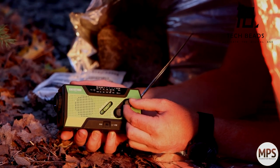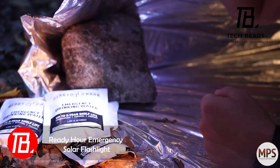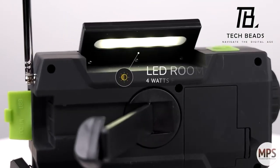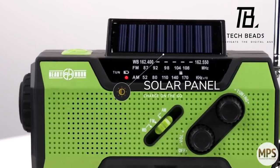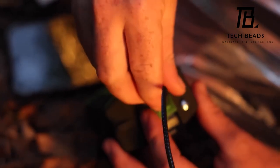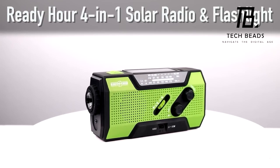Presenting another multifunctional marvel — a device that combines a radio, flashlight, solar panel, and power bank all in one. The radio is convenient for tuning into weather stations operating in the VHF range, ensuring you stay informed during rainy weather or power outages. You can power this gadget with batteries or the hand crank. Additionally, it features a USB port for charging smartphones and other devices. This versatile gadget comes at a reasonable price of $33.